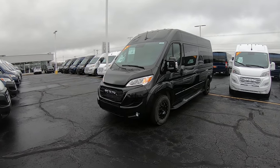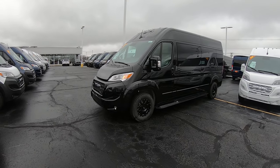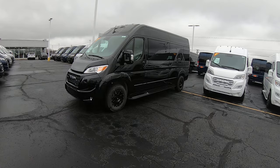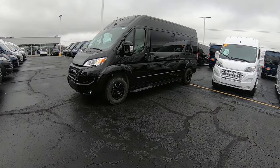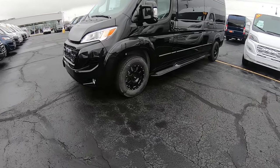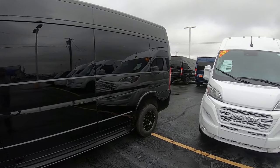This is a nine-passenger van built by Sherrod Vans down in Georgia. It has all been blacked out — everything on the exterior has been painted to match: the mirrors, handles, moldings, running boards, everything's been painted to match, giving it a nice monochromatic look. It has 17-inch black Moto Metal wheels and black privacy glass all around.